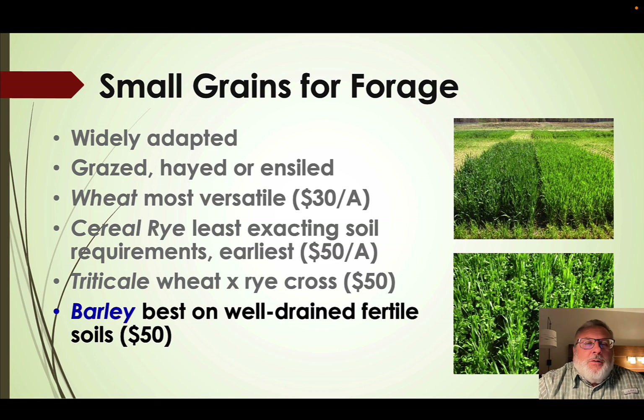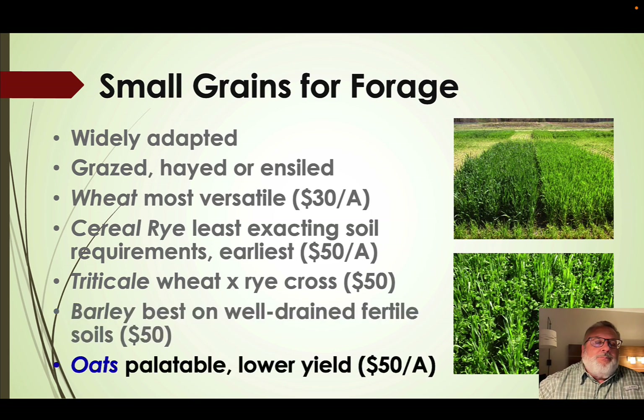Barley is the most finicky in terms of soil requirements — it really likes well-drained, fertile soils and tends to cost about the same as triticale or cereal rye. Oats is the most palatable of the cover crop small grains, though it tends to be a little lower yielding. Oats come as spring oats or winter oats; however, even winter oats in Kentucky only overwinter about 50% of the time, so as we move into northwest Ohio, chances of oats overwintering are pretty slim.